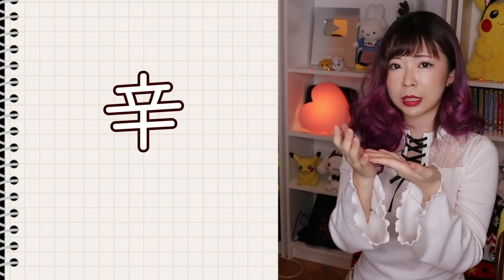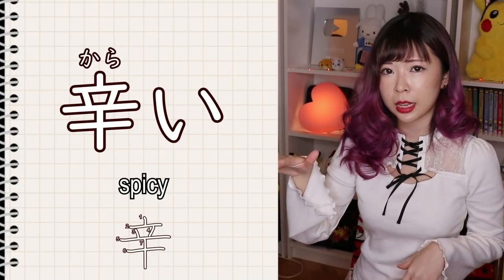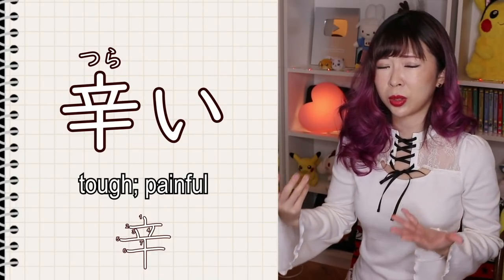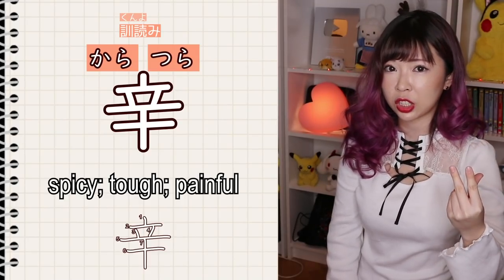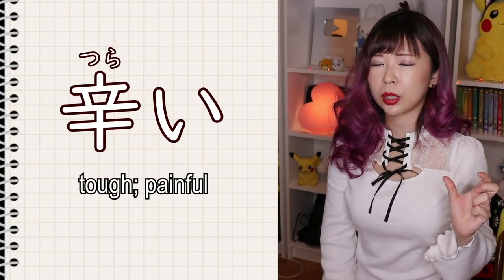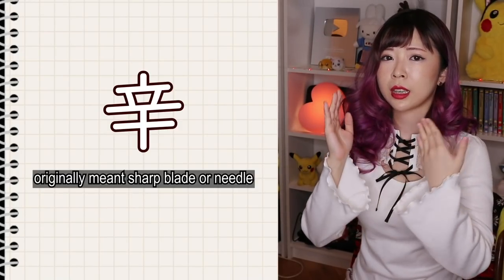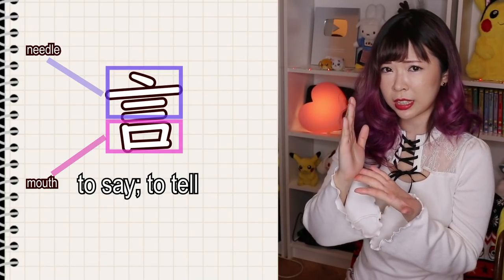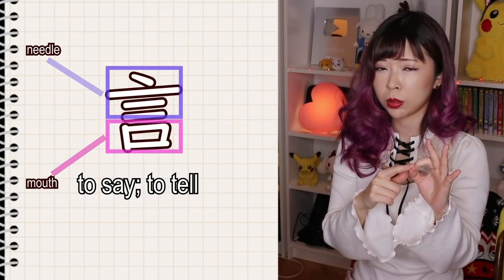Those lines actually come from a different kanji, which is used for example as spicy — karai — or if you read it as tsurai, that means hard, tough, or heartbreaking. It has more than two kunyomi, and depending on the kunyomi the meaning changes. Karai means spicy, tsurai means difficult — basically something not great. Originally this kanji was used as a sharp blade or a needle. So the kanji iyu — to say — comes from two kanji meaning mouth and needle or something sharp.